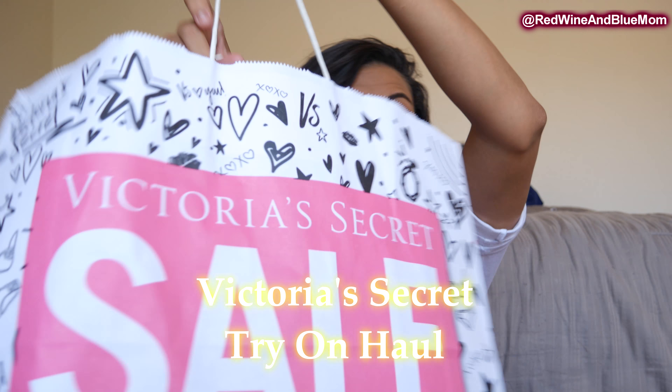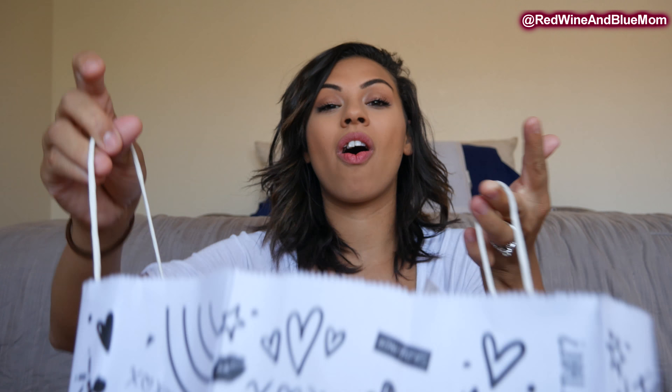Hey guys, welcome back to my channel! Today's video is going to be a Victoria's Secret try-on shopping haul. Mama went out and treated herself and I'm gonna show you what I purchased.